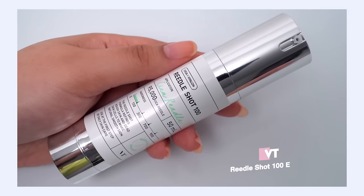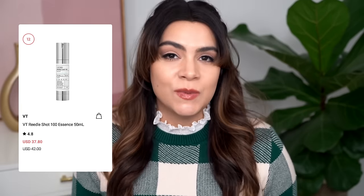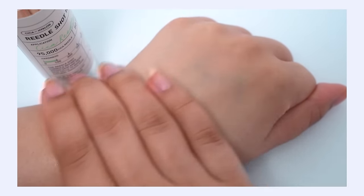My number 18 pick is the VT Riedel Shot 100 Essence, ranking number 12 at Olive Young. I'm not surprised at the high ranking — this is super viral. I totally understand why people like it. It's incredibly unique. This is a serum that microneedles your skin. There are little needle Riedels in here that actually open up pathways into your skin, allowing not only the active ingredients — niacinamide and centella — to dive deep, but also the rest of your skincare routine. Those pathways are open, so in theory your skincare is getting into your skin a little bit deeper, more effectively, and working a little bit faster.